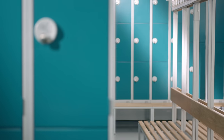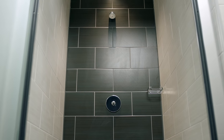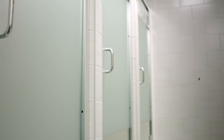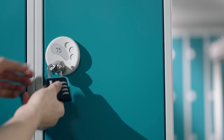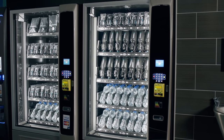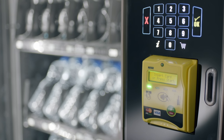All of our gyms have large changing rooms and showers. Between 12am and 5am we close the changing rooms for a deep clean, but there is a shower room and changing facility left open all night. Lockers are available in all of our gyms, and you will need a padlock to use one. If you don't already have one, you can buy a padlock from our vending machines, along with lots of other gym accessories, nutritional snacks and drinks.